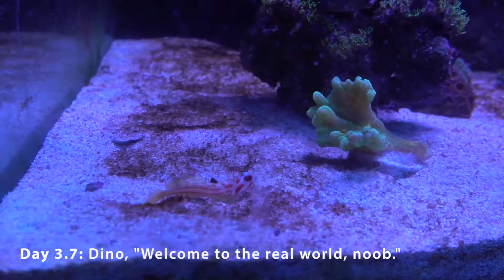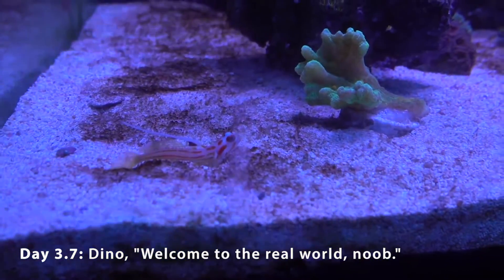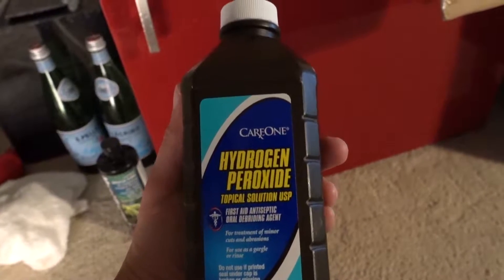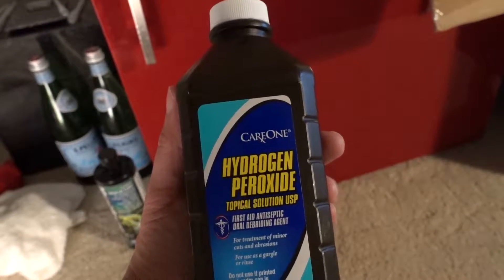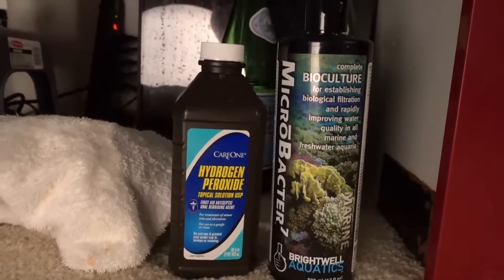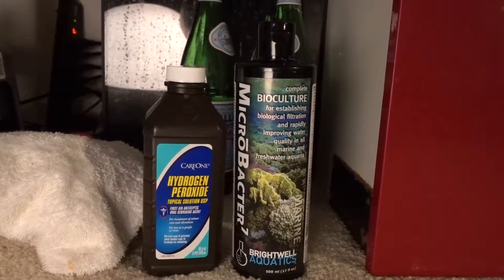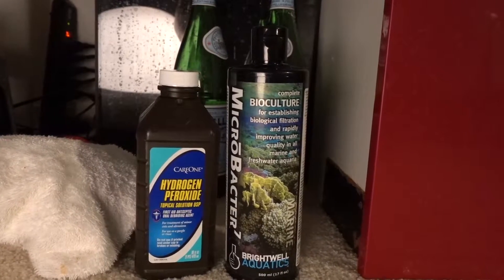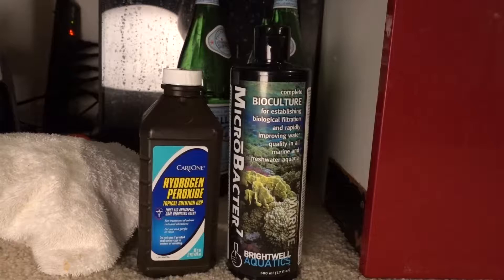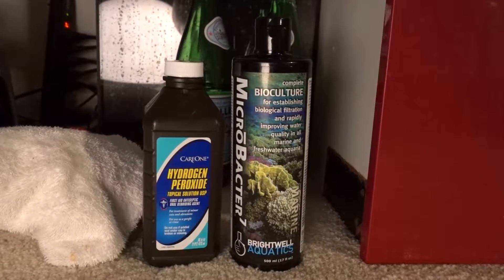I went for a scorched-earth, multi-pronged attack: five days of light out, plus I started dosing hydrogen peroxide H2O2 as many of you recommended, and also started dosing beneficial bacteria. From my reading, hydrogen peroxide kills off algae — specifically dino algae — but the nutrient is still in the water. Water changes seemed to fuel the dino, so instead I started dosing beneficial bacteria because they compete with the dino algae for the same nutrient source, and that made sense to me.